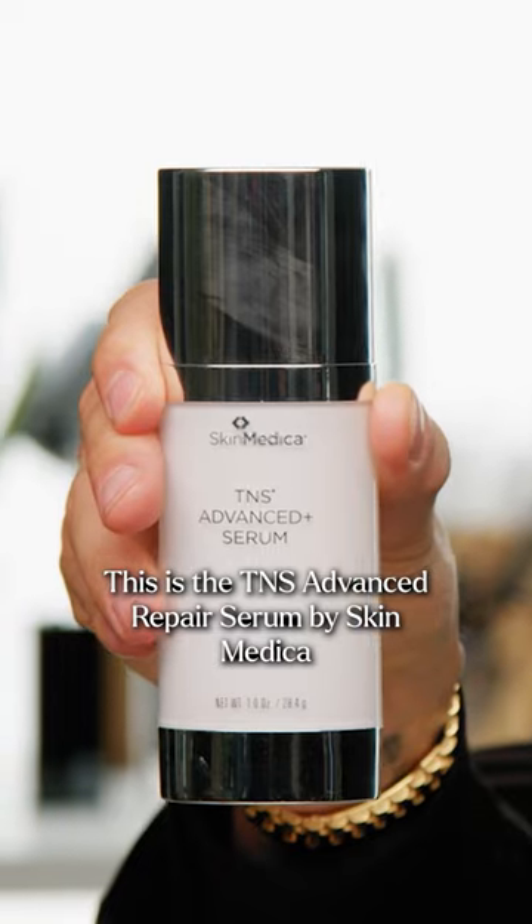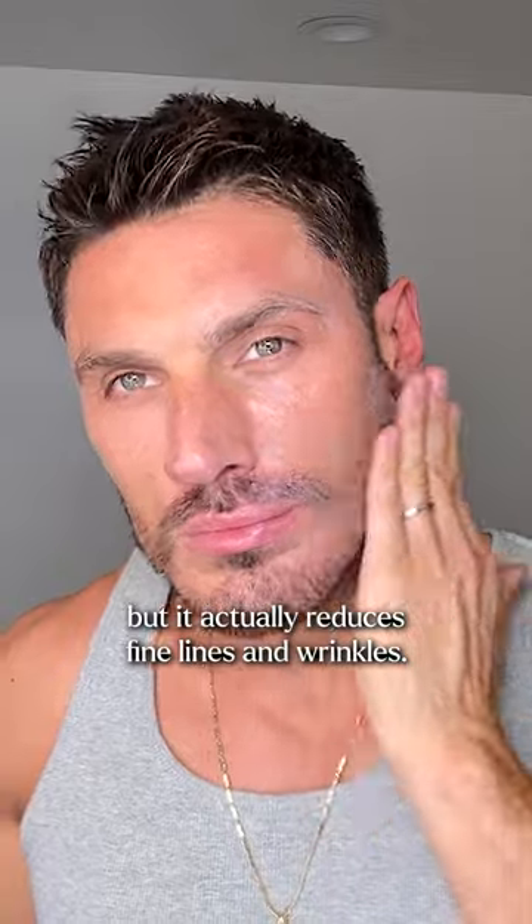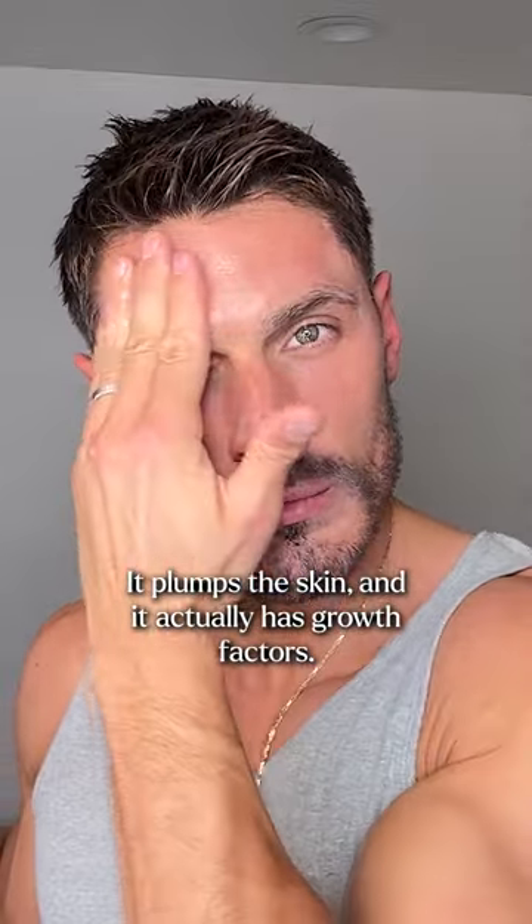My favorite skincare product is this. This is the TNS Advanced Repair Serum by SkinMedica. It's first of all really lightweight, but it actually reduces fine lines and wrinkles, it plumps the skin, and it actually has growth factors.